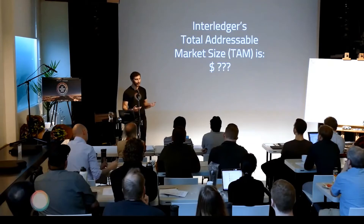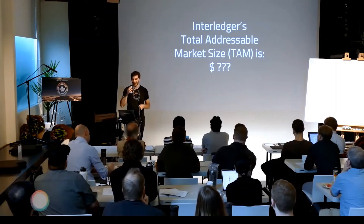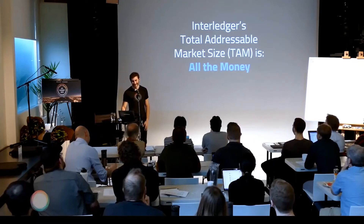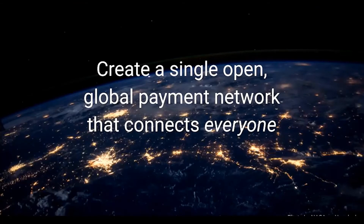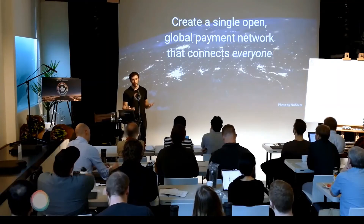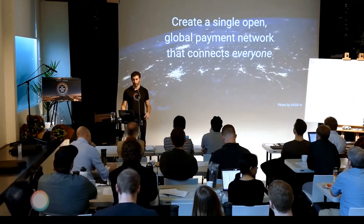Some people have heard me say this before, but I'll throw it out to the audience: what is Interledger's total addressable market size? It's all the money. Because what we're really talking about with this idea of the Internet of Value is creating a single global payment network that connects literally everyone and processes maybe not 100 percent, but 90-plus percent of all the money. That's what we're talking about.